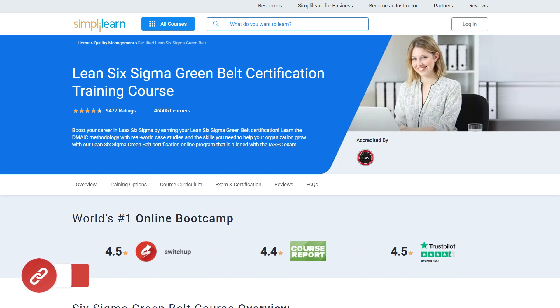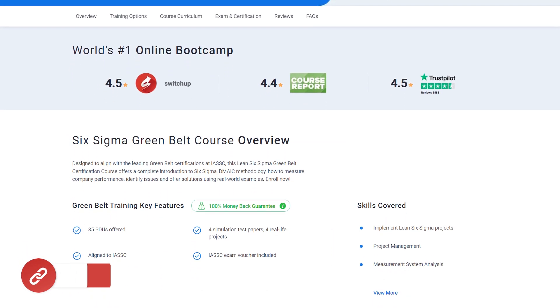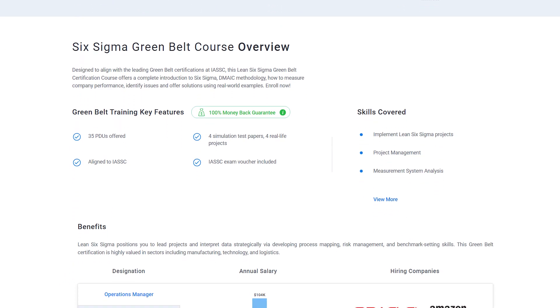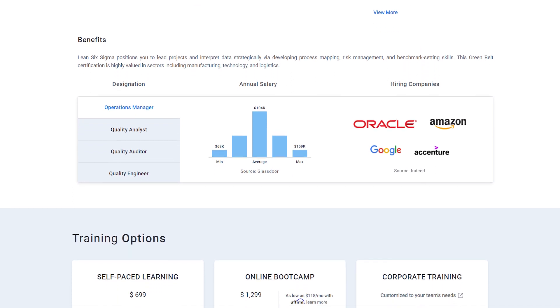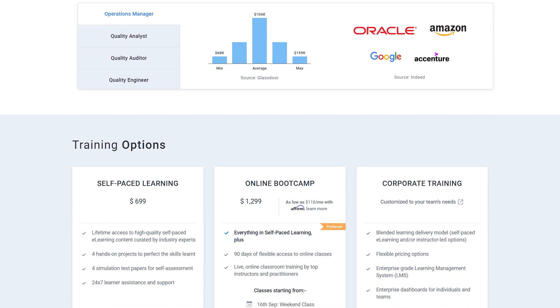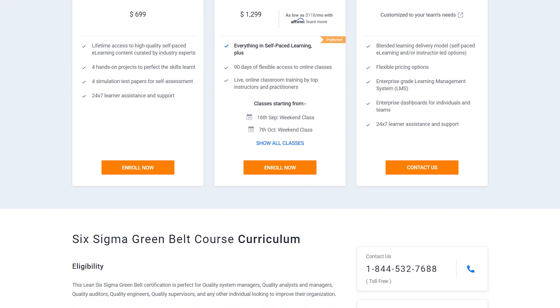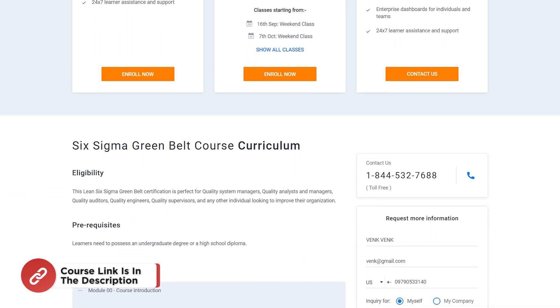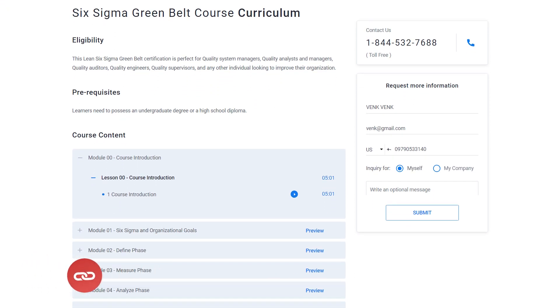If you are a professional with minimum one year of experience and an aspiring Lean Six Sigma professional looking for online training and certifications from prestigious universities in collaboration with leading experts to enhance your credibility, then search no more. Simply Learn's Lean Six Sigma Green Belt certification training course is just what you need. For more details, use the link in the description box below.